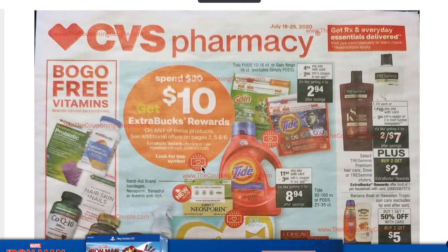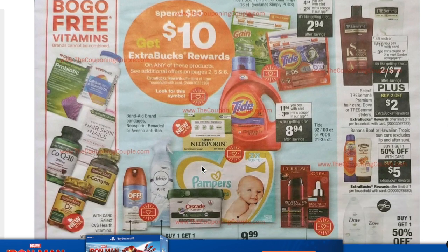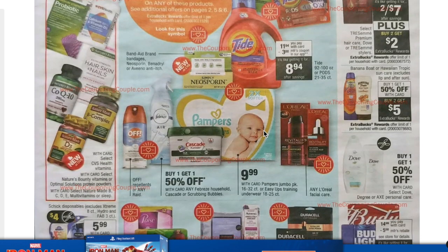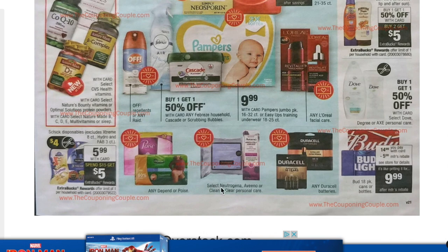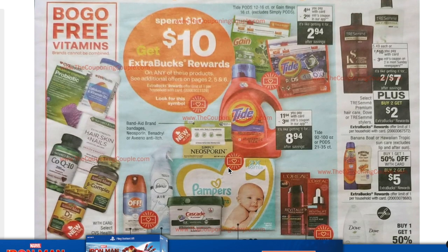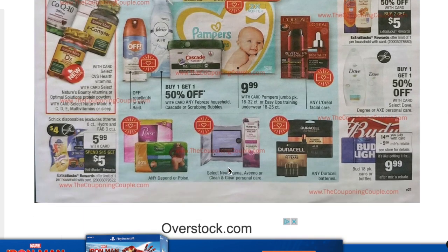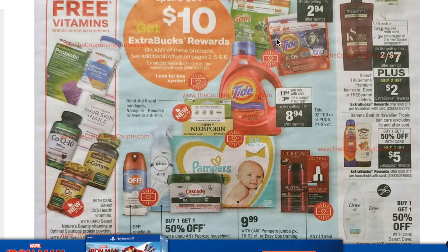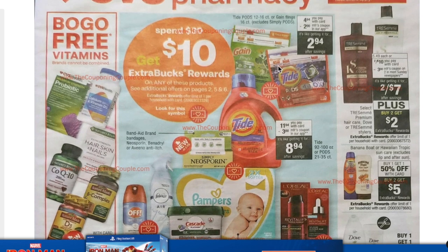Here is the ad preview for the 19th through the 25th. There's a spend $30 get $10 deal again, but this time it includes Tide, Gain, Pampers, and Neutrogena. As I mentioned, you want to wait for the spend $30 get $10 on Neutrogena — starting the 19th you'll get that scenario. Look for the red hearts/dollar signs in the ad to see what's participating. Be careful with P&G coupons because Tide coupons are limit of one. Check your CVS app for additional coupons.